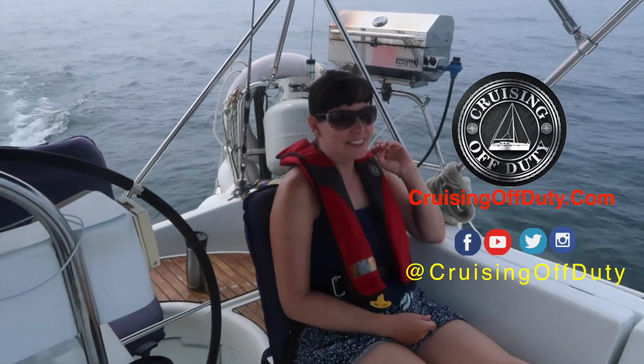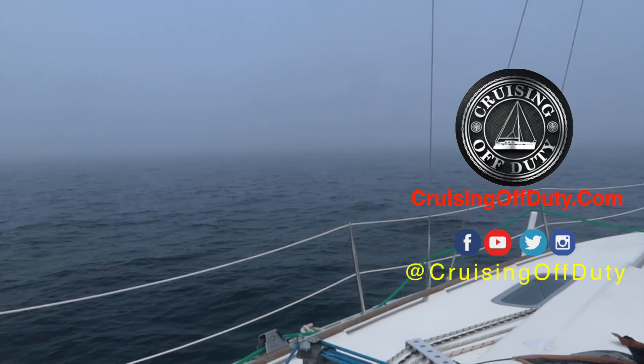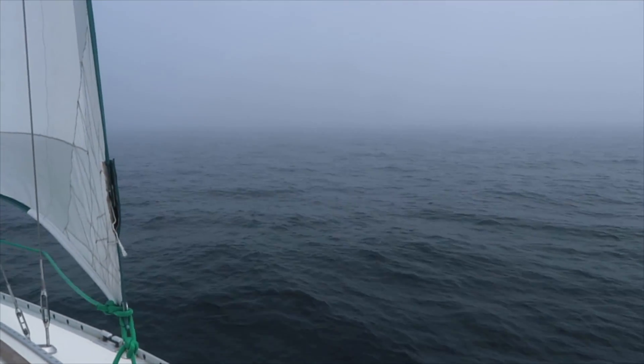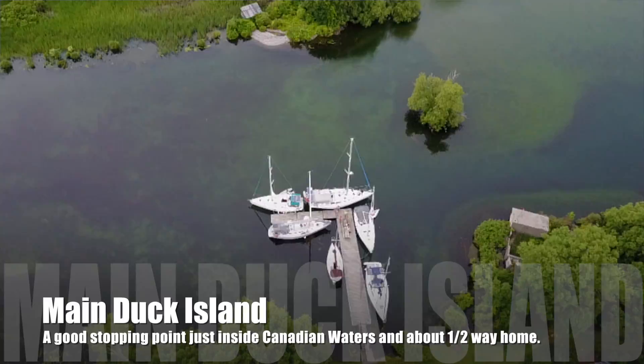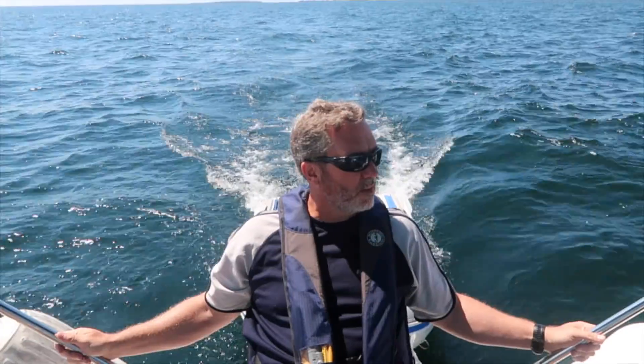Hello and welcome to another episode of Cruising Off Duty. This is the second part of our transit of Lake Ontario. As you saw in the last episode, we ran into some crazy fog in the afternoon, and then we got to Duck Island, which is an awesome island to stop. It's halfway in the middle of Lake Ontario. It's got docks so you feel secure no matter what the wind is doing, but you've got to get used to lots of snakes. And let's just say I'm not a fan — Janice kind of called me a little girl because I ran away from one.